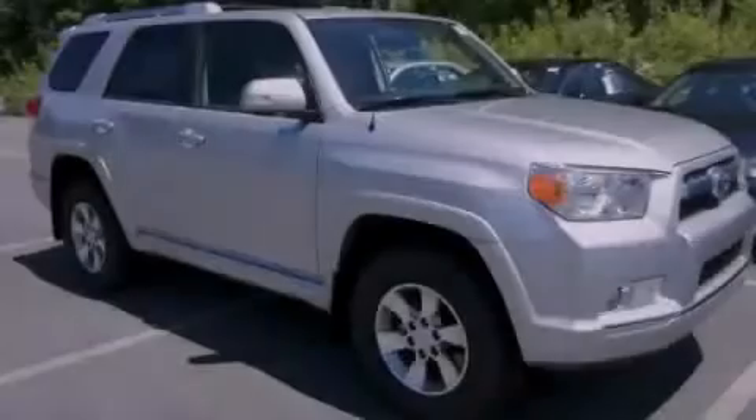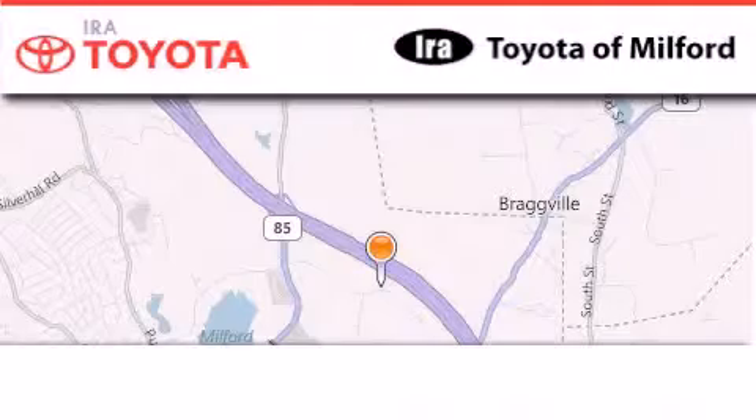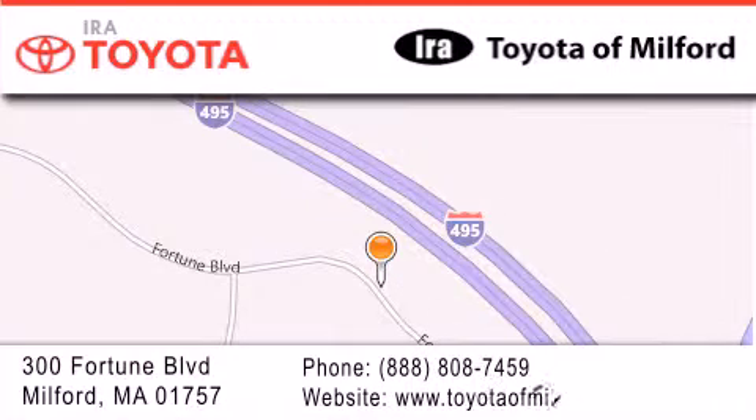Contact us today to arrange your test drive. Aira Toyota of Milford is located at 300 Fortune Boulevard in Milford. Our goal is to exceed all of your expectations to ensure that you'll return for future visits.